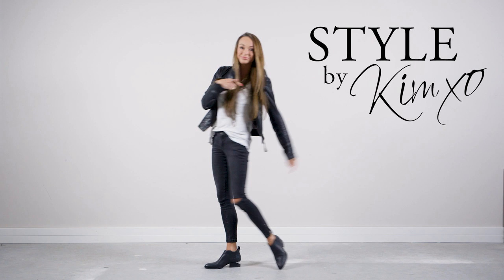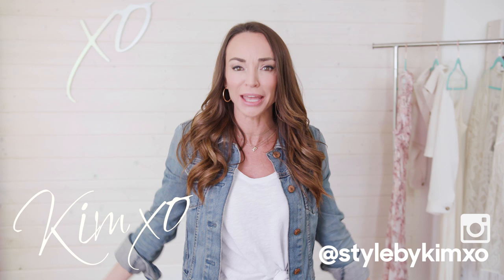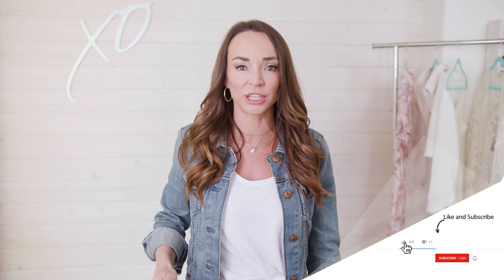Welcome back to Secrets of a Stylist. For those of you who don't know me, my name is Kim. I'm a fashion stylist, and for everyone who does, welcome back. I'm so excited to see you guys as always, and I love reading your comments. Remember to say hi and leave your city. On the last few videos we've got Japan, Netherlands, Sweden, Fiji — hello to all of you!